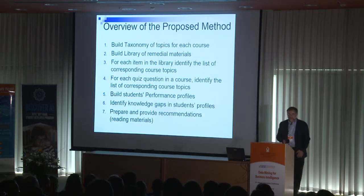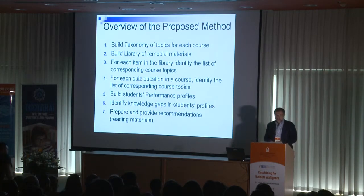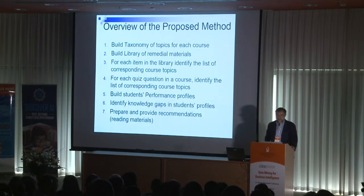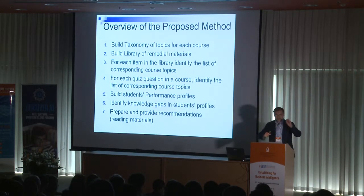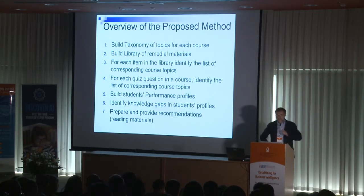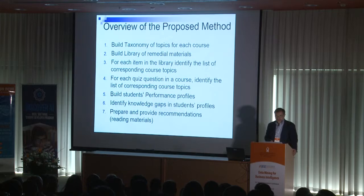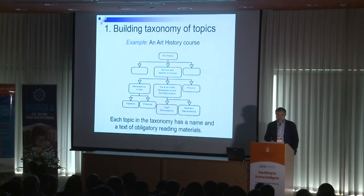Our proposed method consists of seven steps. In the first step, we build a taxonomy of topics in each course. Then, once the taxonomy of topics is built, we develop the library of remedial learning materials course by course. For each item in the library, we identify the list of corresponding course topics. I'll go through these seven steps, and at the end we provide active advice to students.